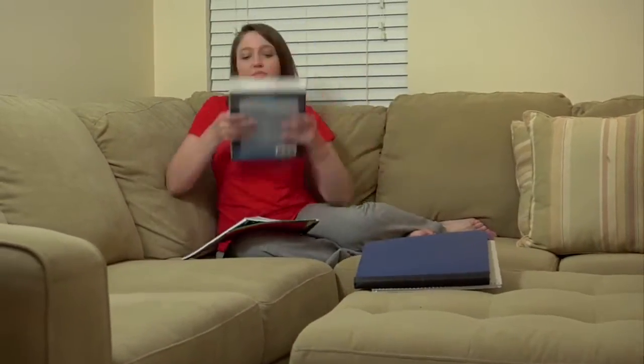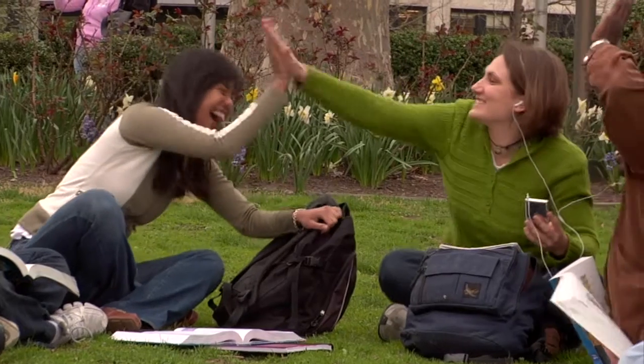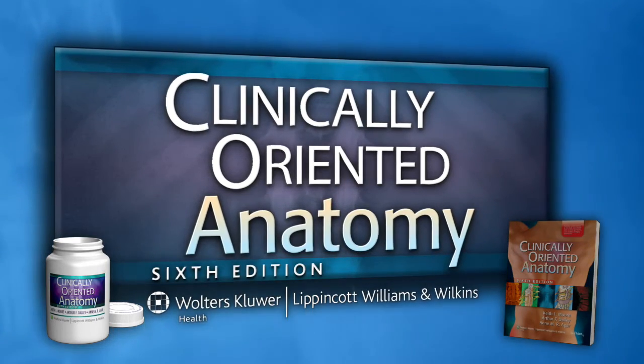Study well. Sleep well with clinically oriented anatomy. Clinically oriented anatomy — preparing today's medical students for tomorrow's clinical practice.